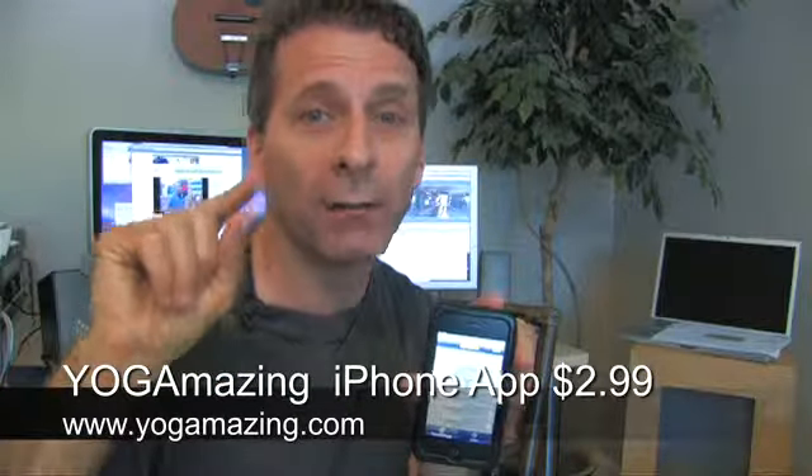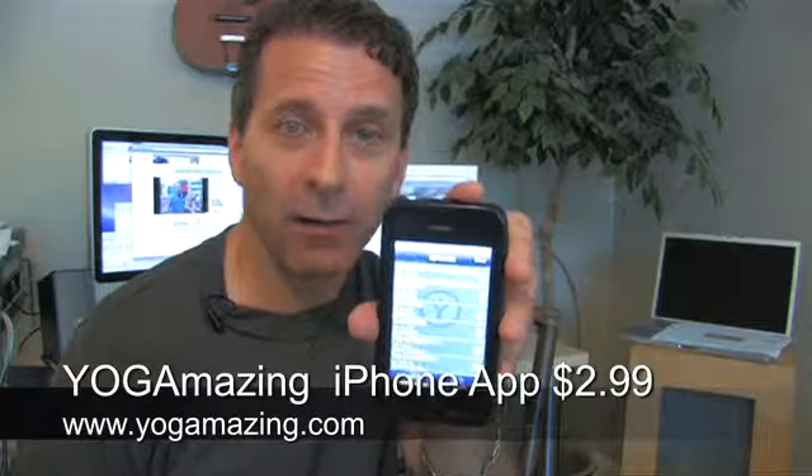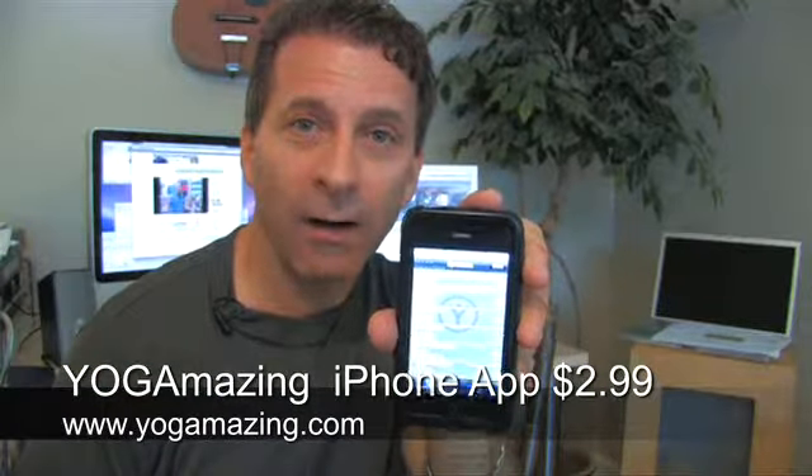You can go to the iTunes App Store and do a search for Yoga Amazing, or you can go to yogaamazing.com and I will have a link directly on the website to where you can get it right now. So there you go everyone — the Yoga Amazing yoga video iPhone app. It's ready, it's available, $2.99. See you in the next Yoga Amazing podcast.